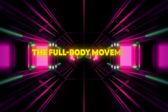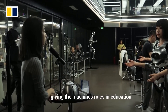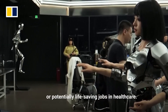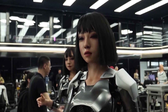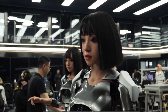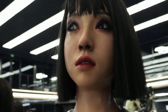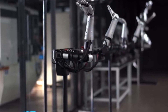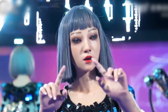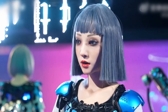Next up, the full body movement and gestures. Witness the smooth and natural full body movements that make these robots even more human-like. The X-Robot can perform a variety of gestures, from waving hello to more complex movements like turning its head and shifting its weight. These movements are powered by advanced servos and actuators that provide the robot with a high degree of mobility and flexibility. The fluidity and coordination of these movements highlight the sophisticated engineering behind the robot's design.